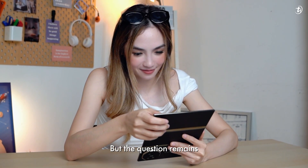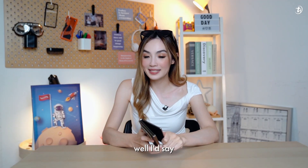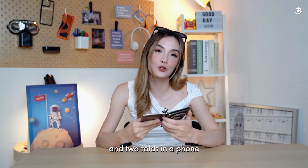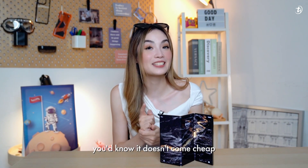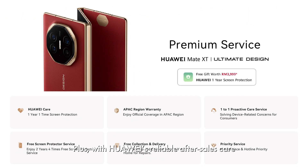The question remains: can the Huawei Mate XT be your new daily driver? In a world where Huawei can put three screens and two folds in a phone, why not? If you're lucky enough to set your sights on this beauty, know that it doesn't come cheap at RM 14,999. Plus, with Huawei's reliable after-sales care, you'll never have to worry about support or safety after making such a big investment.